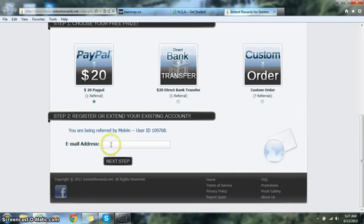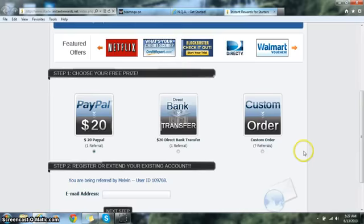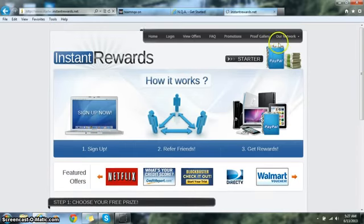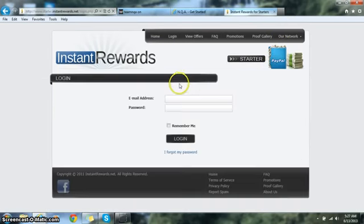Make sure you see their name, then go ahead and put in your email address and hit Next Step. Once you hit Next Step it's going to take you to the registration form. It's free to get registered and signed up with the company, so once you get registered just fill out all your valid and complete information.